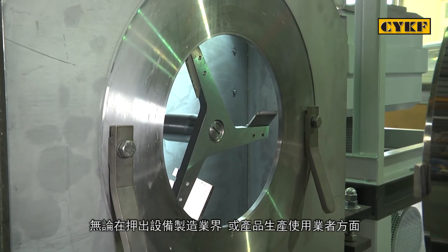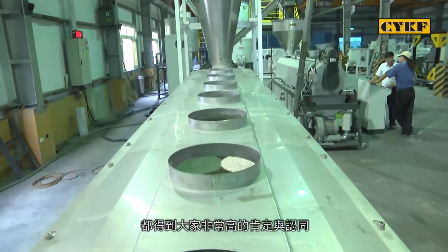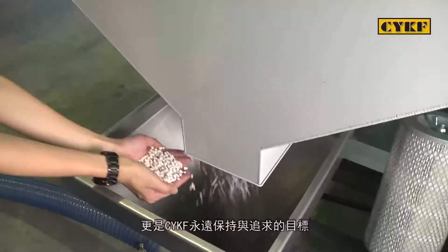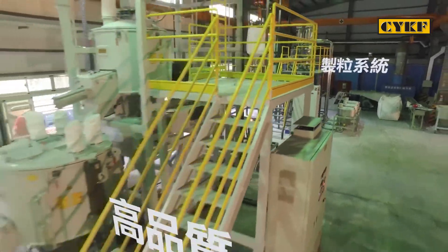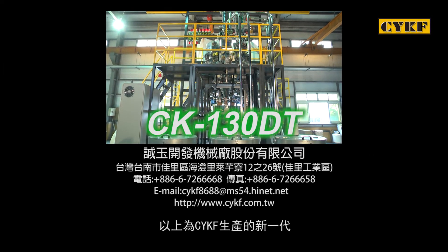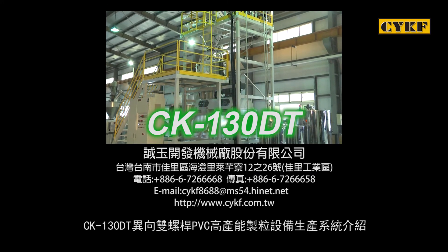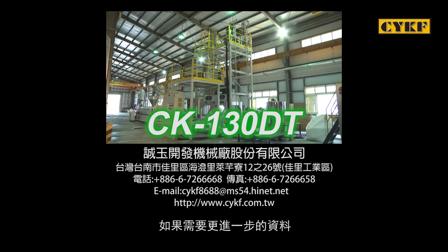CYKF's newly developed compounding line has been highly recognized among extruder manufacturing industry and machine users. Based on the company's concepts of integrity and insisting on quality, CYKF will always keep moving towards its strategic targets. The above description is an introduction of the CYKF CK-130DT, a new generation of counter-rotating twin-screw high-throughput PVC compounding line. If you need any further information about the production line, please contact CYKF and we would be pleased to offer you more information.